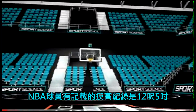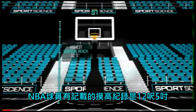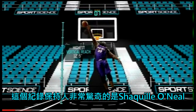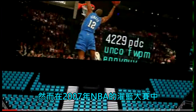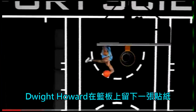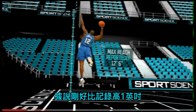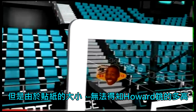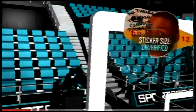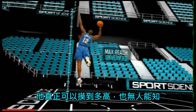The highest documented reach for NBA players is 12 feet 5 inches, and that record surprisingly belongs to Shaquille O'Neal. At the 2007 NBA Slam Dunk Contest, Dwight Howard slapped a sticker on the glass said to be 1 inch higher, but the size of the sticker made it unclear how high Howard actually touched, and his true reach was never verified.